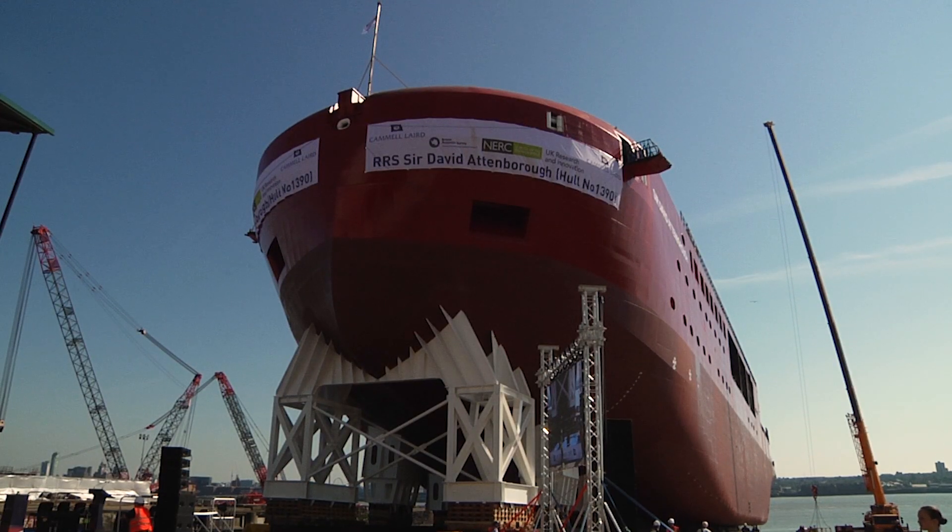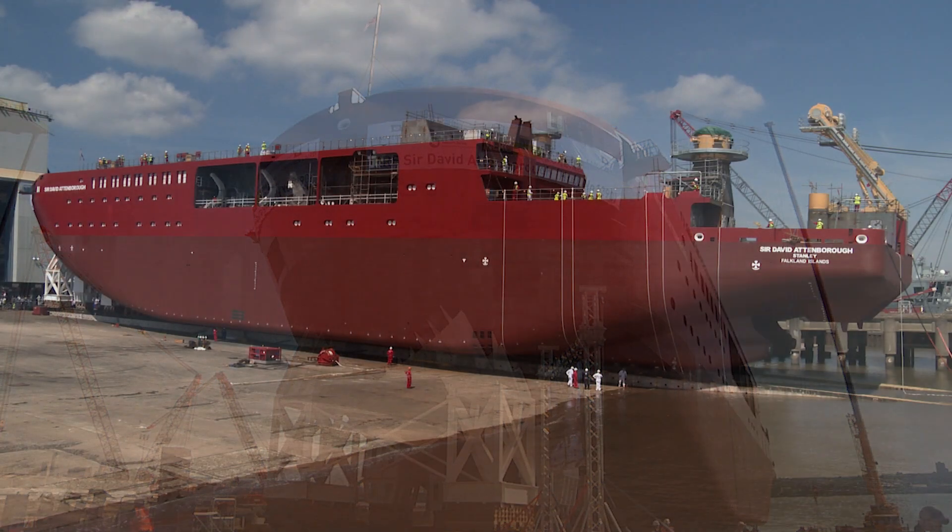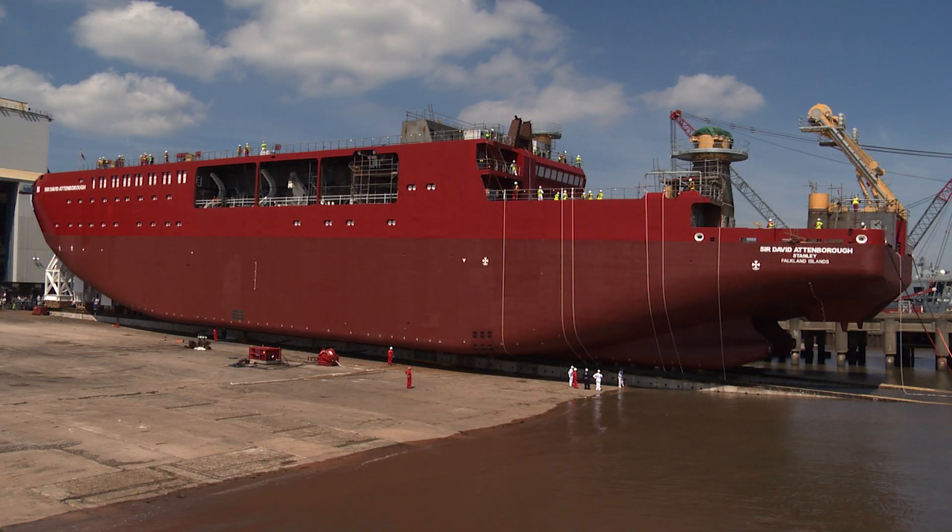For the sake of the science she will do, RRS Sir David Attenborough has to be as quiet as she can be. On the main decks we have floating floors which deaden the noise from the machinery spaces below. The labs are on three deck and above, with 100 millimetre thick insulated decks.